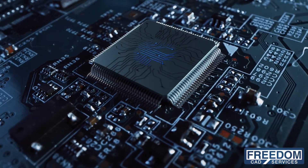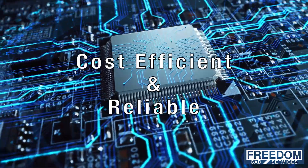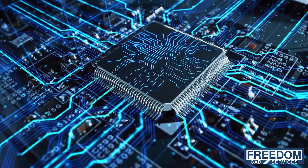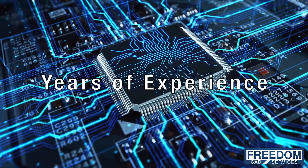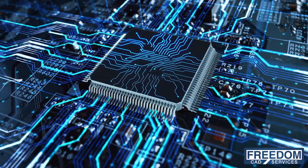FreedomCAD can implement cost-effective and reliable circuits for your product needs with our seasoned engineering team. We have years of experience creating solutions to complex electronic challenges that meet our customers' design specifications.